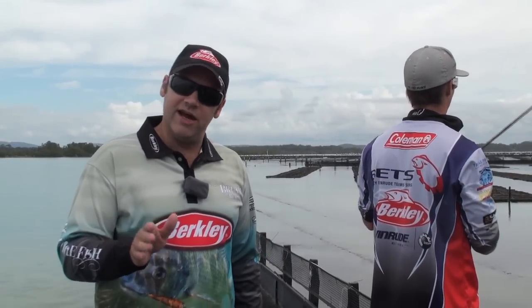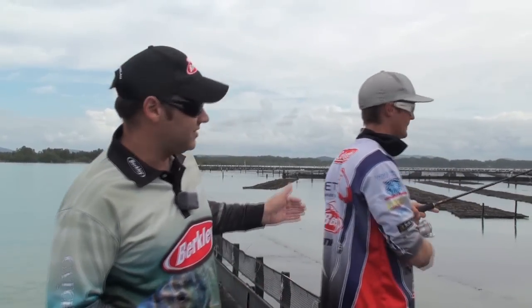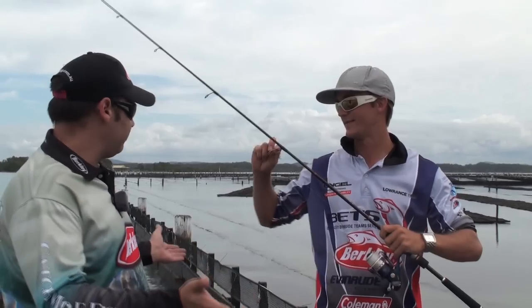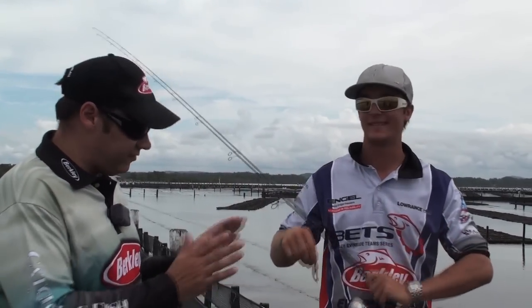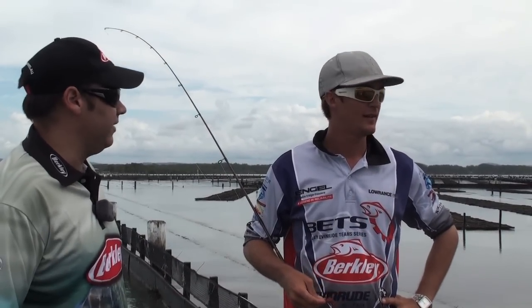I said I needed a man who could fish racks. This is the boy, Berkley Pro Russell. Russ is just retrieving here. So Russ, we're up in Foster, it's BETS round four. Racks everywhere — look at them. What do you look for when you first pull up to a section of racks like this? What's the sort of thing you like to see that'll get your juices flowing?